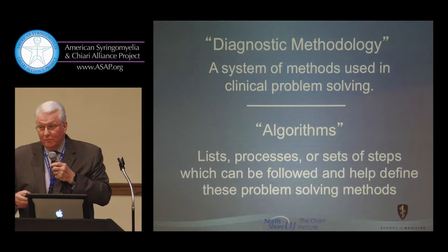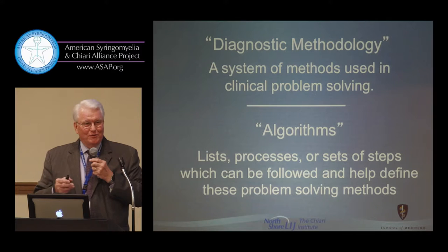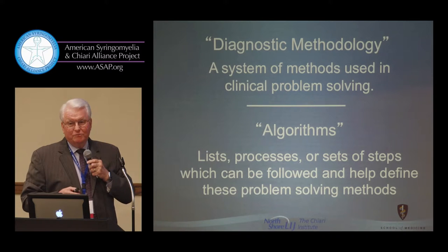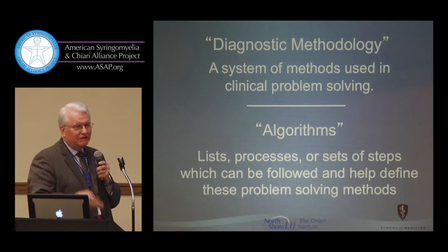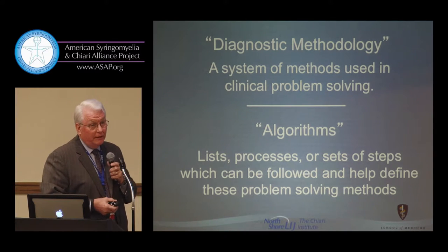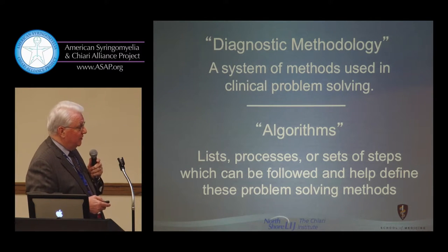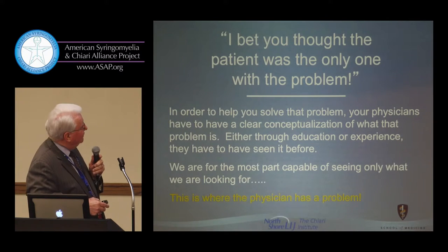Many of you may be familiar with Atul Gawande, who is actually a surgeon. He writes for the New Yorker, and one of his books is called The Checklist Manifesto — how impressive the use of checklists, reminders, and rules of thumb have been in approaching problems. We need to apply this certainly in Chiari, so as not to miss things that may not be obvious.